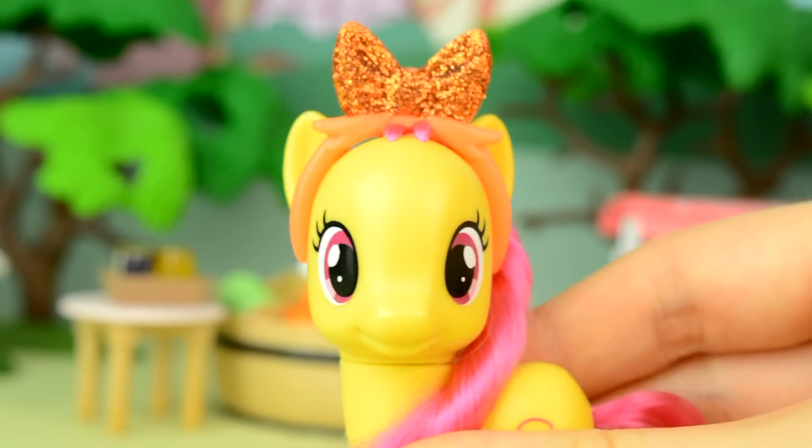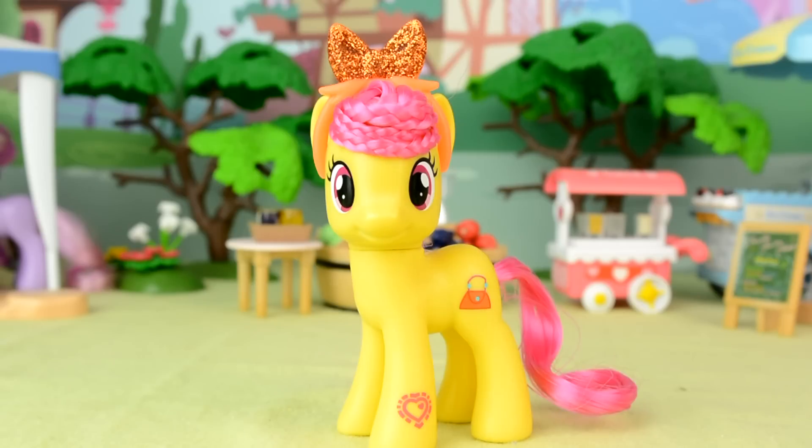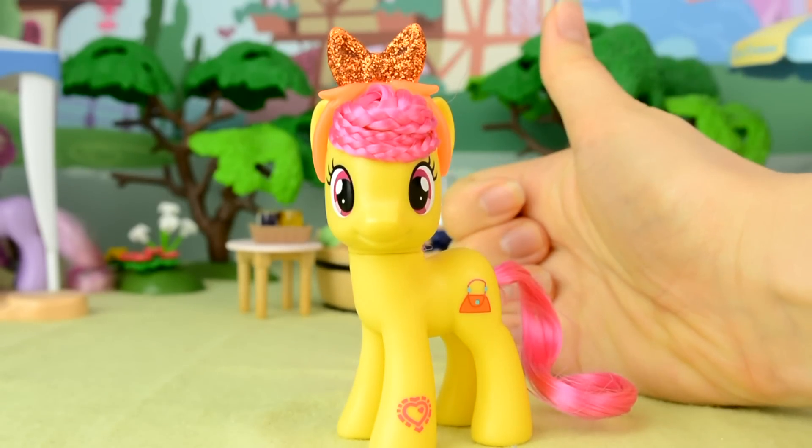All in all, I'm very happy with my new pony, and I'm glad Hasbro is releasing some new characters. So, if you enjoyed this video, give it a thumbs up and subscribe for more.